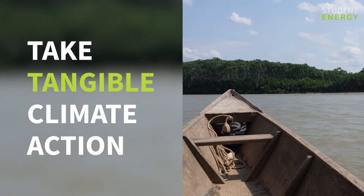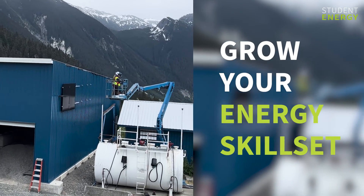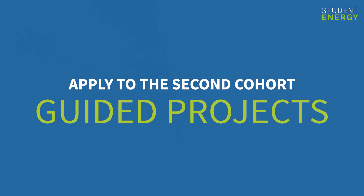Take tangible climate action. Grow your energy skill set. Apply to the second cohort of Guided Projects.